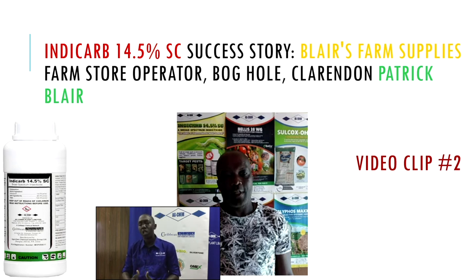Patrick Blair is a cabbage farmer who also grows lettuce and other crops in Bog Hole, where many crops are grown. People want clean, bite-free cabbage with marketable yields. The more you strip the cabbage, the lower the yield. I suggested a demonstration using this chemistry. We took to the field, started the application, and within a week or two noticed the superiority of the product. This led Mr. Blair to expand to the entire field, and farmers in the area began asking what was being used. Other farmers started using IndyCarb through field days and demonstrations.